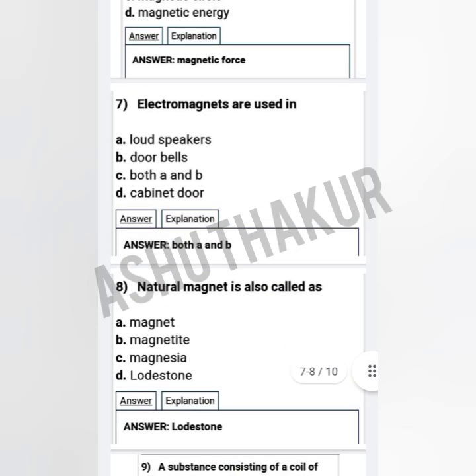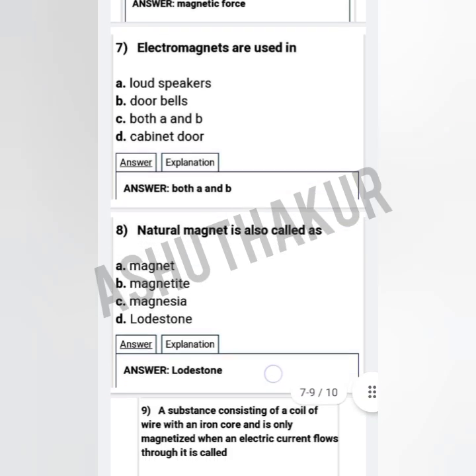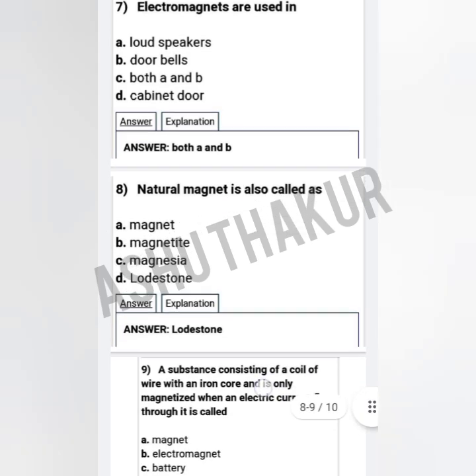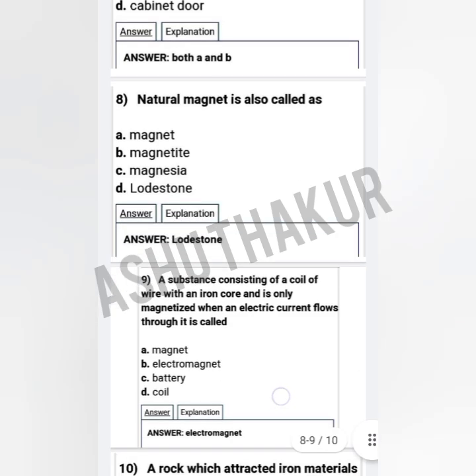Question seven: Electromagnets are used in — option A: loudspeakers, option B: doorbells, option C: both A and B, option D: cabinet door. The correct option is both A and B — loudspeakers and doorbells.